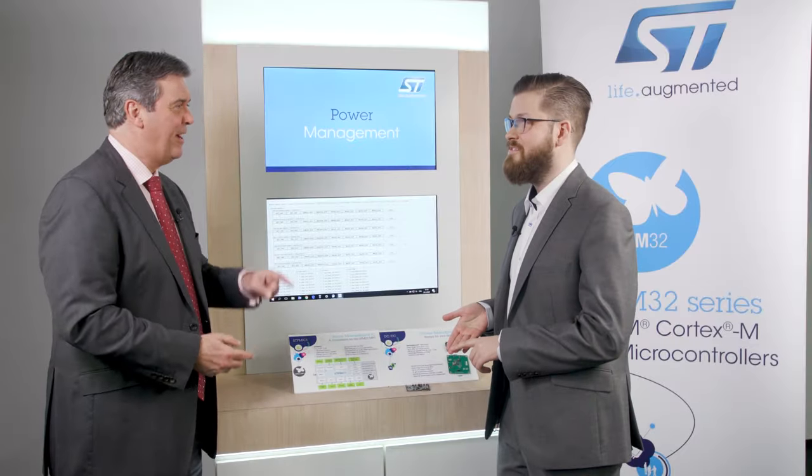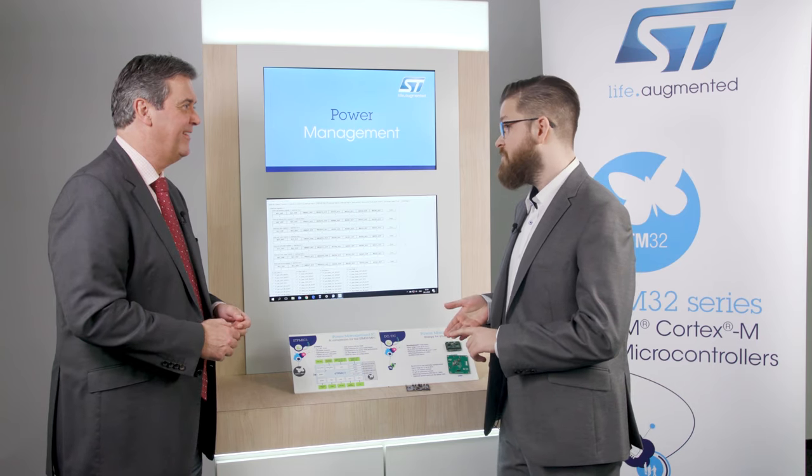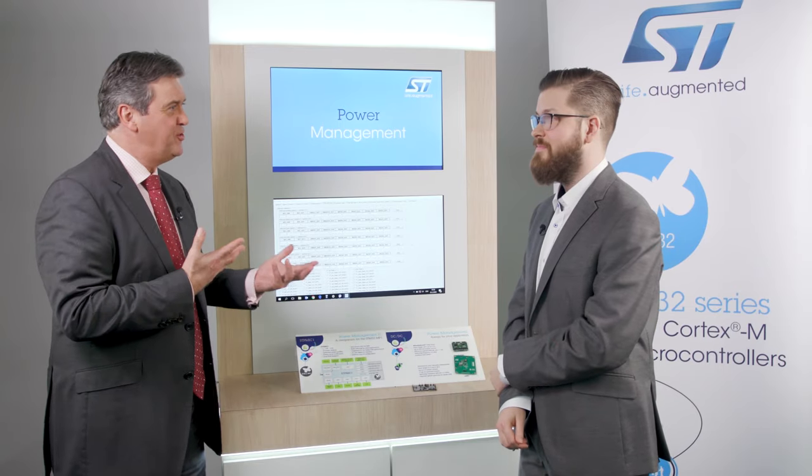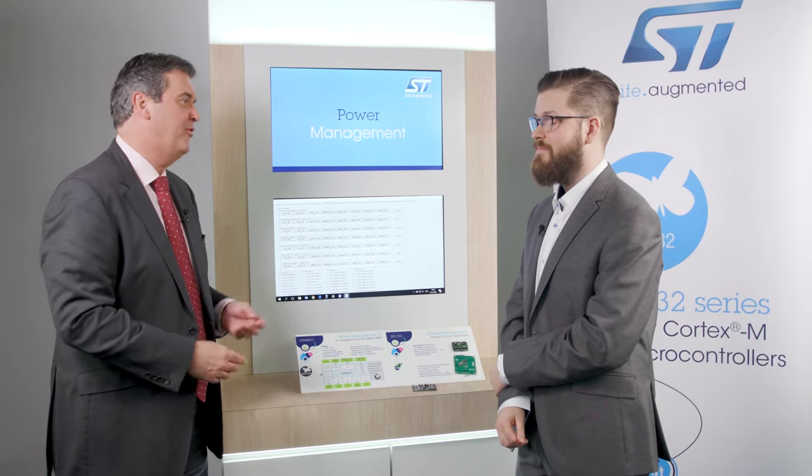And how do you control the power regulators? The STPMIC1 features a digital interface, so together with the host processor you can control it using I2C or the IO pins.